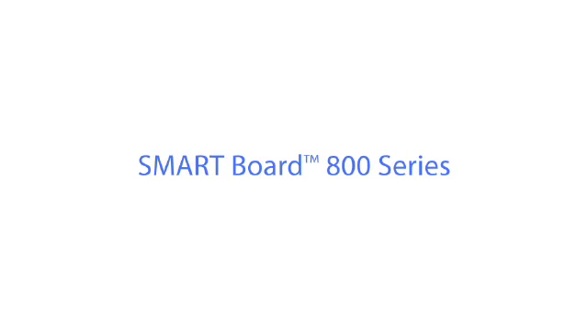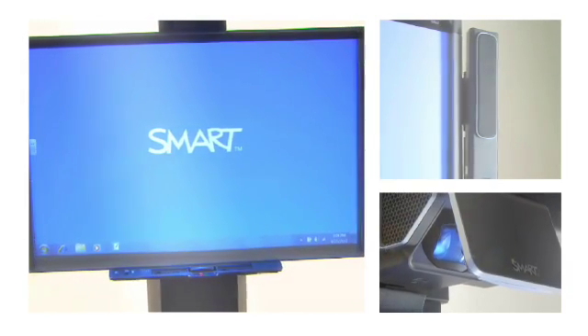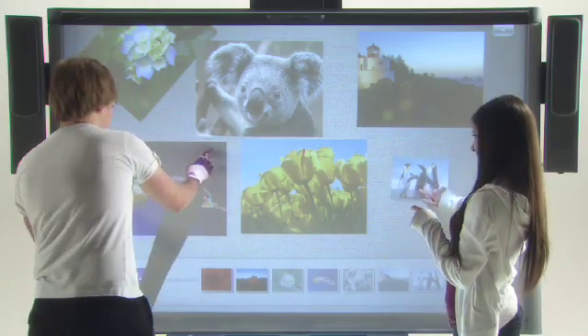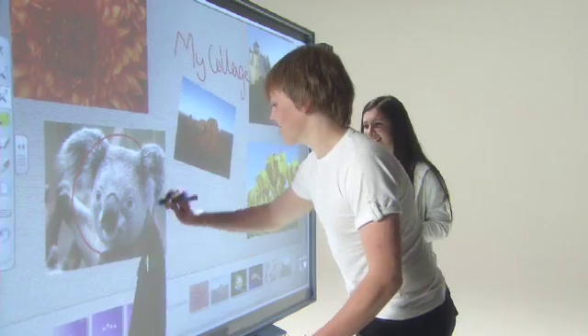The SMART Board 800 series takes collaborative learning to new heights. Two people can instantly work together anywhere on the surface at the same time, using either their fingers or a pen to write, draw, and interact with content.